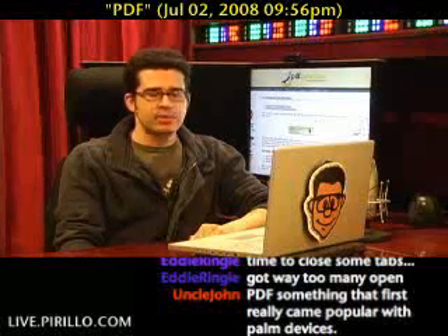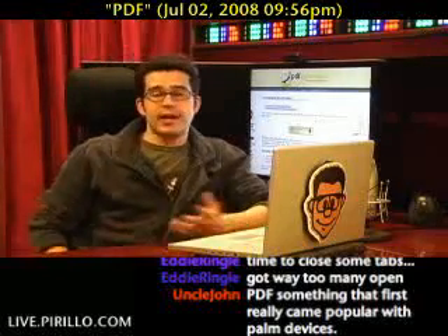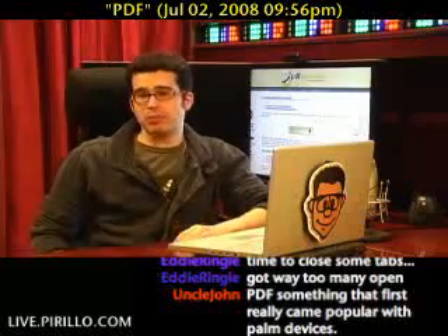Just today, the PDF became an official ISO standard, and that means that you're going to see PDFs show up in a lot more places.